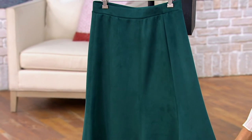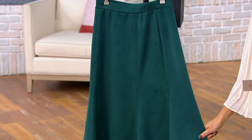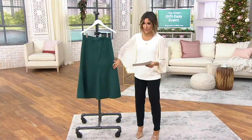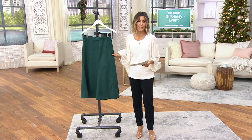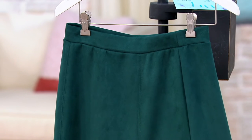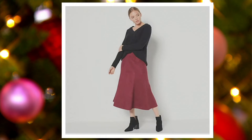We'll do extra extra small through 5X, and we also have a regular length and a petite length to choose from. Two great colors. The one I have on set is your Evergreen choice, and I'm going to send everybody to .com so they'll see the Wine choice.